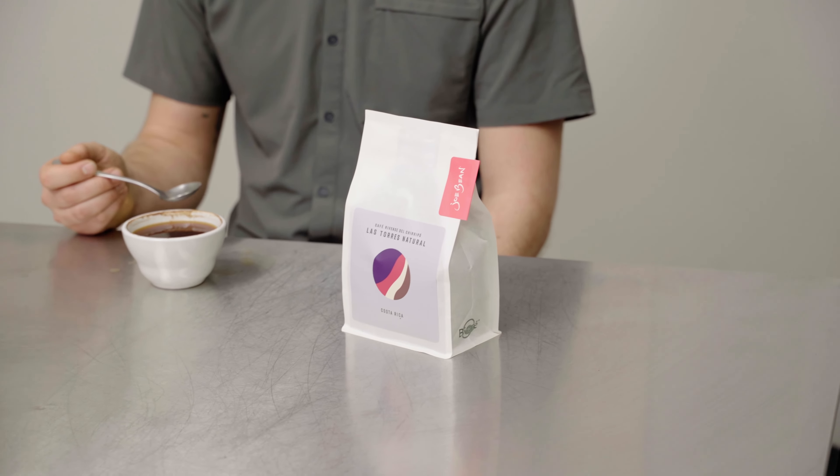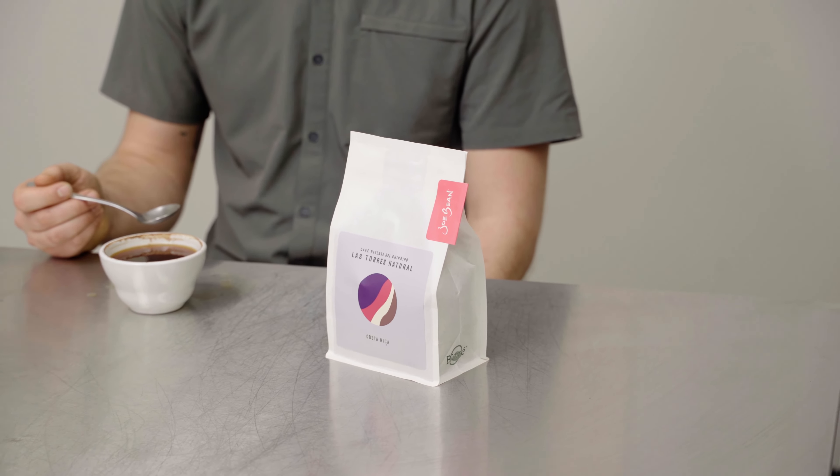This is the Las Torres Natural Lot in Costa Rica, coming to us from the Arrhenius family with their farm, Cafe Revense del Chiripo. We love working with these guys. If you're interested, check it out on our website, joebeanroasters.com. Enjoy.